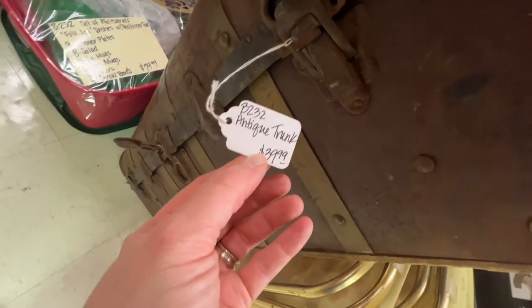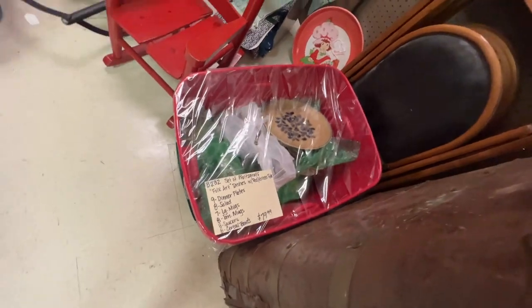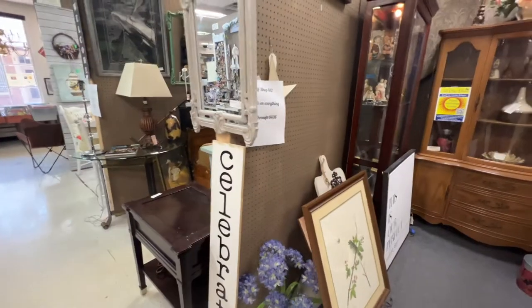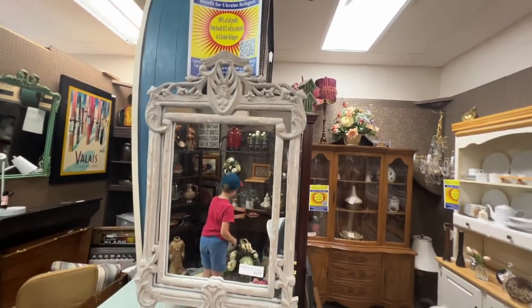I have so many old trunks, but I wouldn't mind having about a dozen more. They're so handy — they can be coffee tables, end tables, blanket chests. They're just great. I liked that mirror. That was a cool shape. Looks like somebody had painted it too.